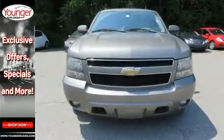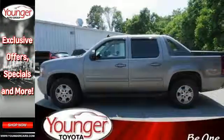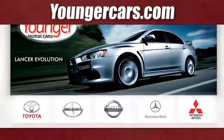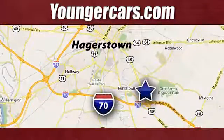Take it to work, take it to play. This versatile Avalanche is equipped to meet all your needs. Take it for a test drive today. Visit our website at YoungerCars.com. We're conveniently located at 1945 Dual Highway in Hagerstown, Maryland.